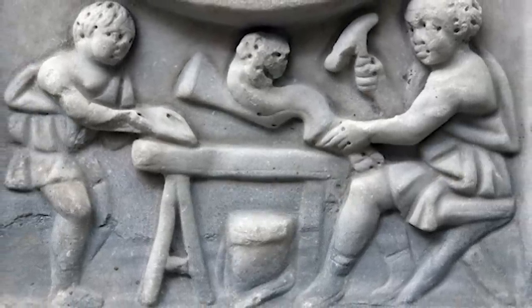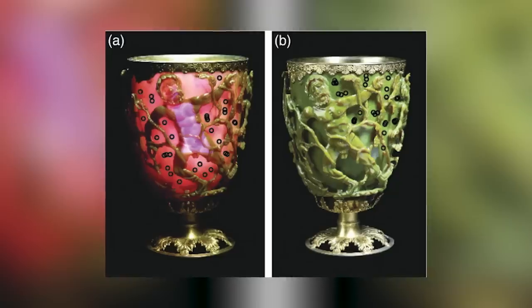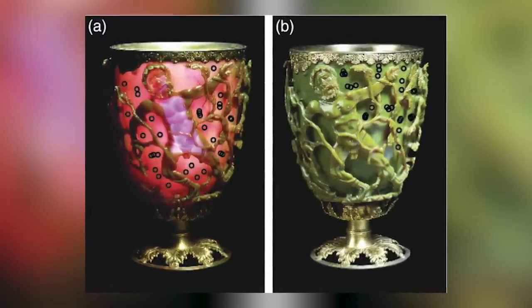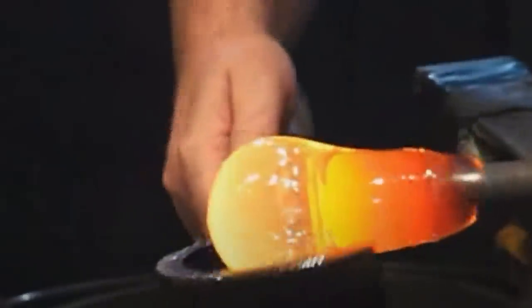The cup changes color depending on which angle you look at it from. From one direction it's red, but walk around it and you'll see it turn green. That stunning optical illusion is all down to microscopically small particles of silver and gold that were added to the glass mixture.